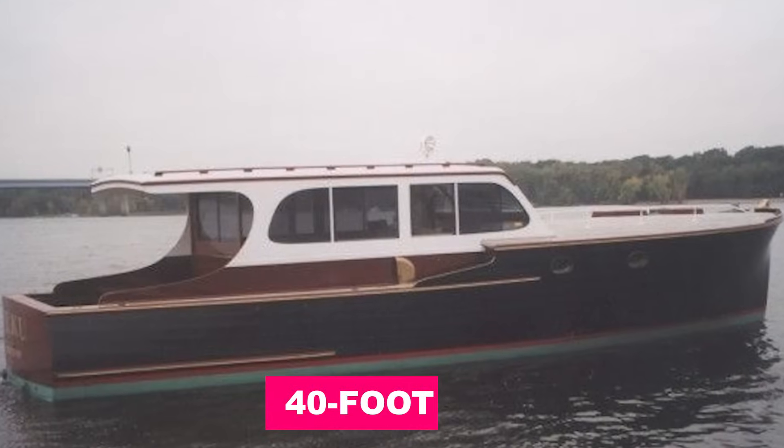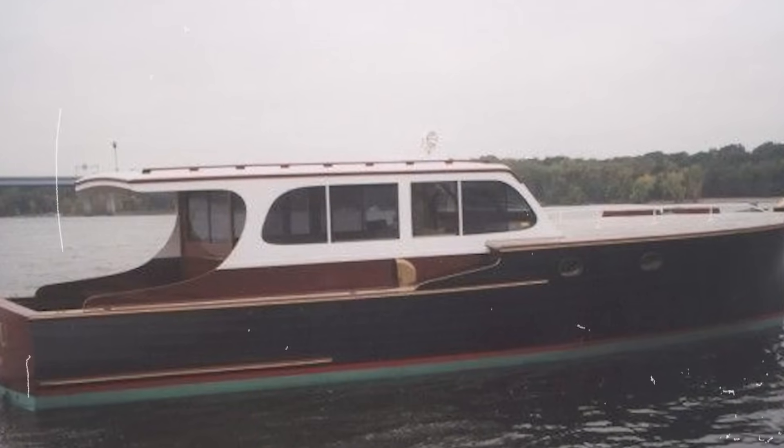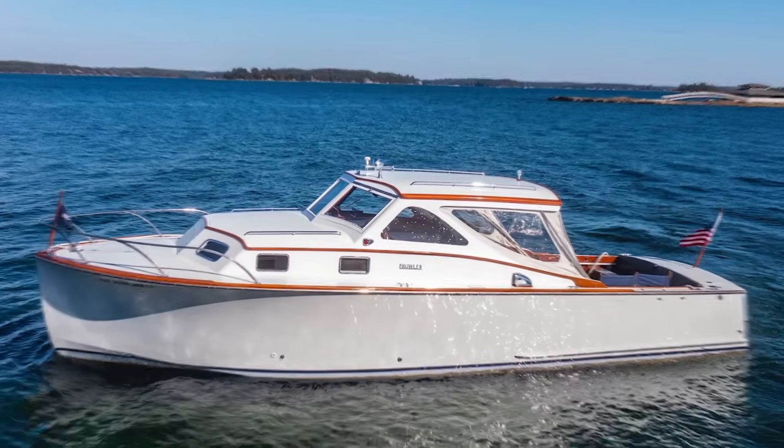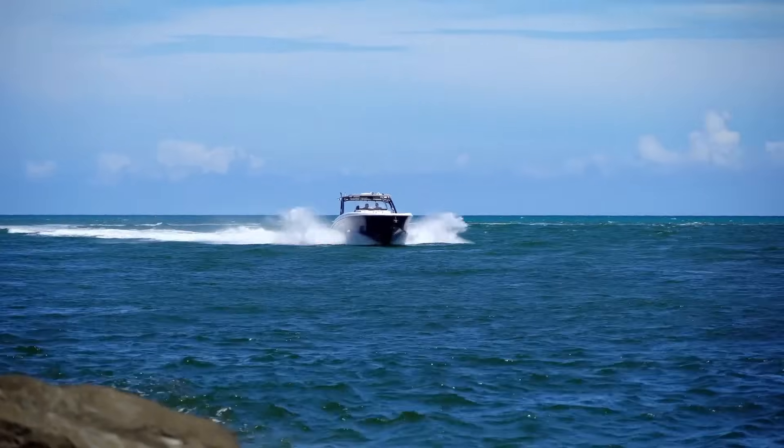A longer 40-foot vintage cruiser will have a higher hull speed because its extended waterline creates longer waves, reducing drag. But that might not be you and me.